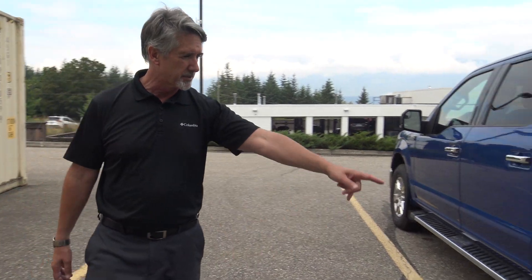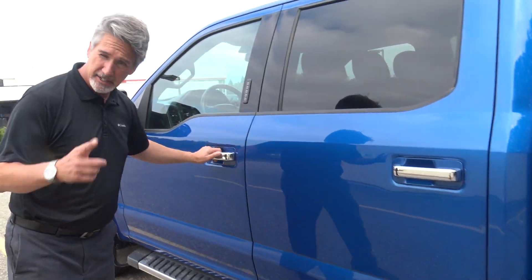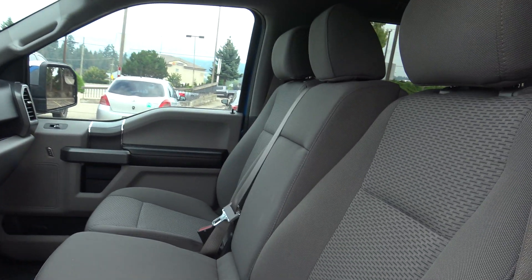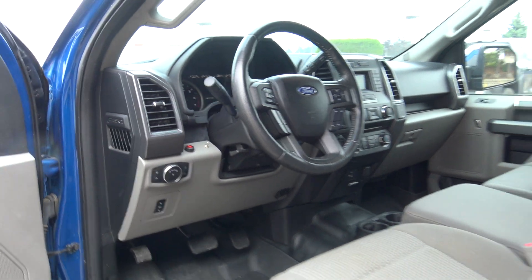What can it tow? Well, I would say she's probably good for 8,000 to 9,000 pounds — we can look that up. She's got some mud flaps, great vehicle, and it is a column-mounted shifter and a six-seater — a very rare bird these days in the truck market.